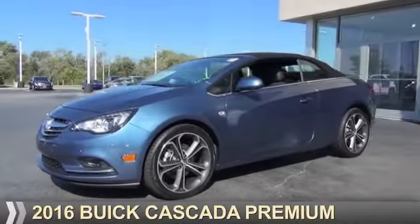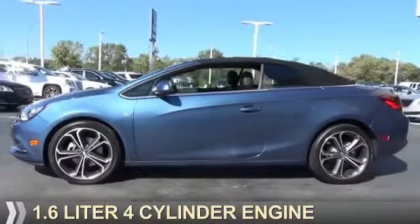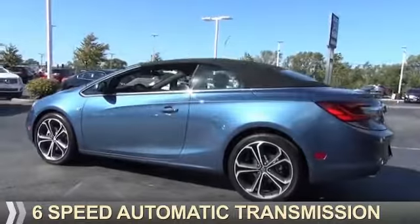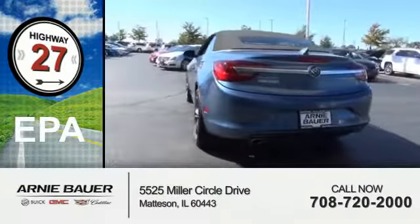This could be the vehicle you're looking for. It's powered by front wheel drive, a 1.6 liter 4 cylinder engine and a 6 speed automatic transmission. Great fuel efficiency — saves you money by requiring fewer trips to the gas station.